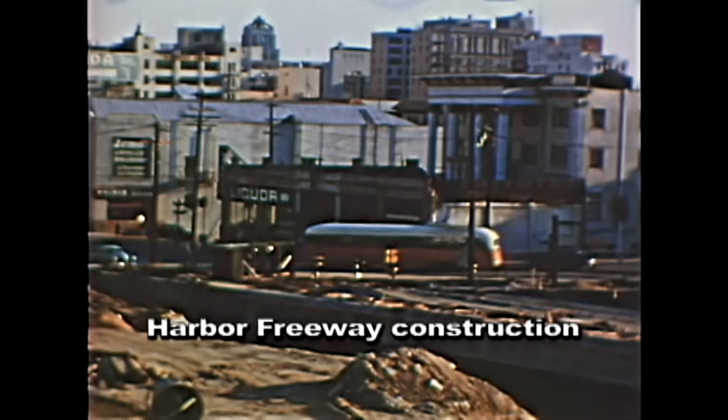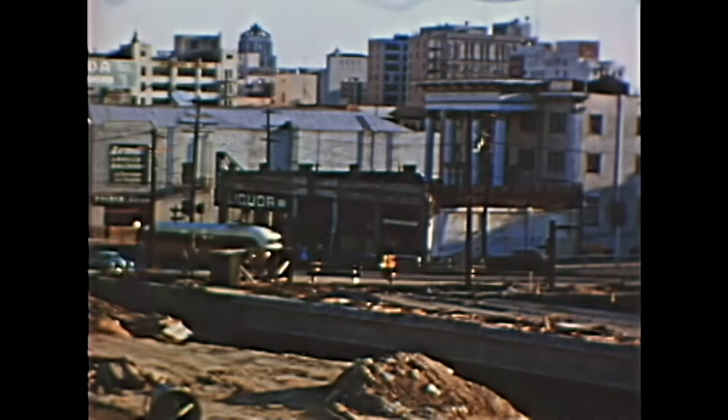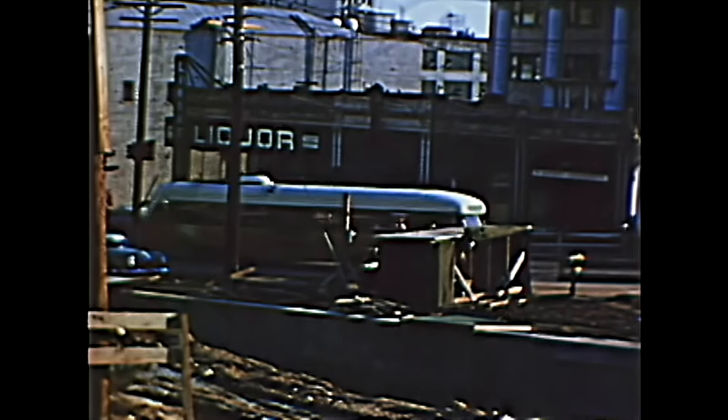This temporary Shoe Fly pair of tracks was laid to reroute and accommodate the building of more new freeways in January 1953.